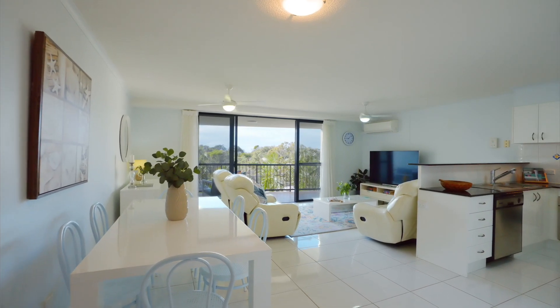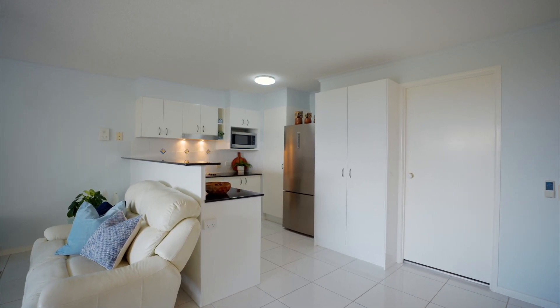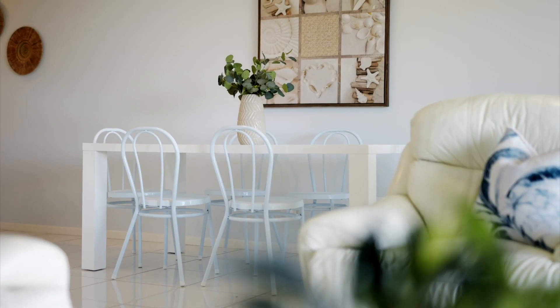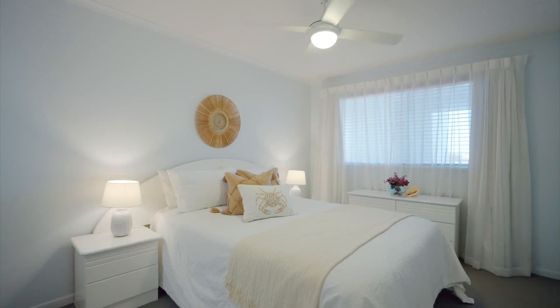Enjoy living in this two-bedroom, two-bathroom apartment on the third level in Makula Beach Resort. Don't worry about the stairs — there's a lift taking you straight up to your room.